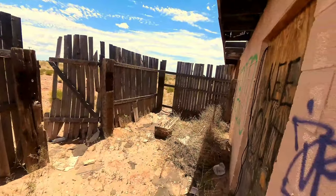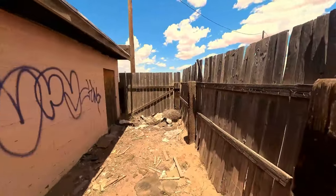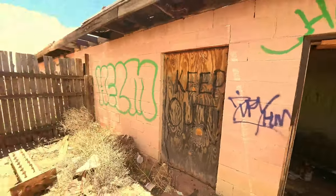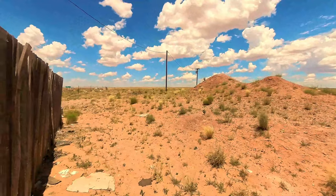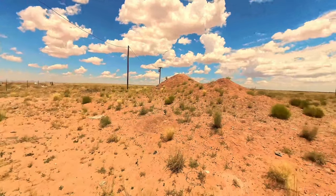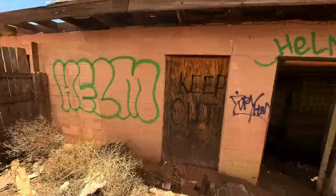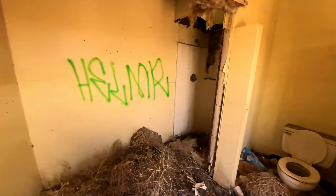Here's the back. Oh — a bird scared me to death. Yeah, there's nothing really around except for that other truck stop. That truck stop must have put this place out of business, obviously. I'm guessing that's what happened.